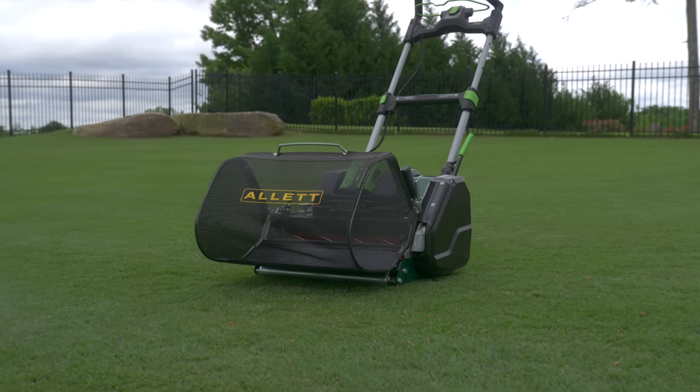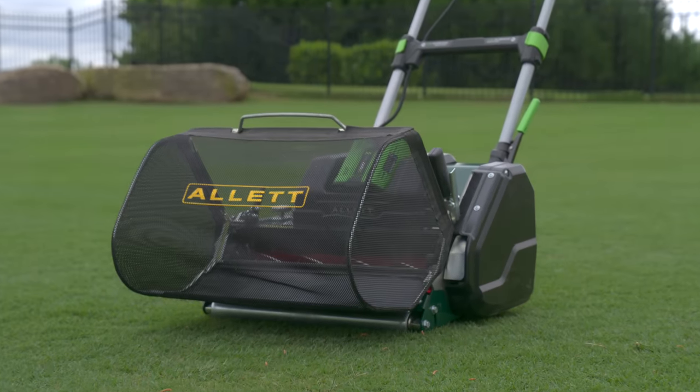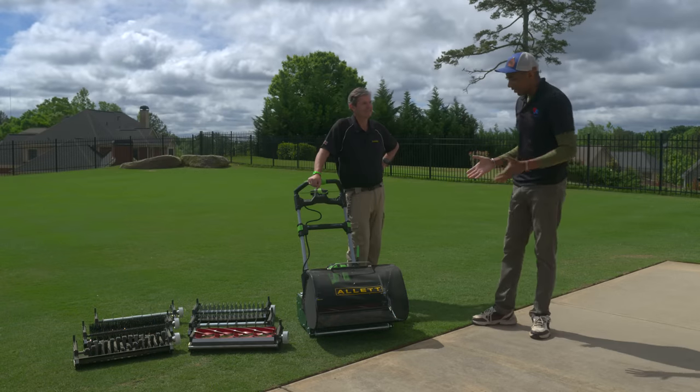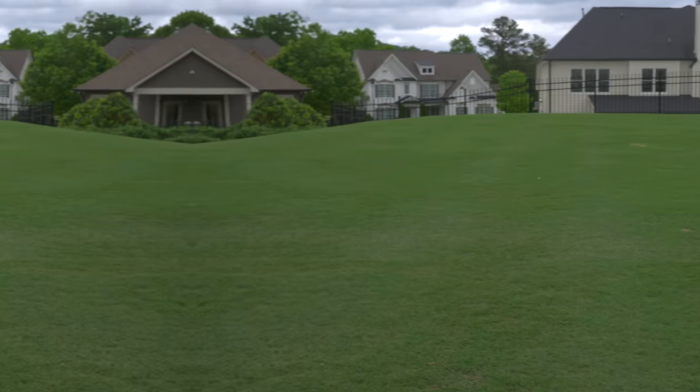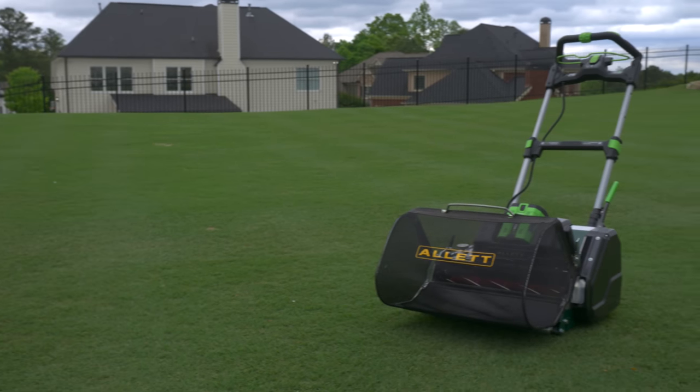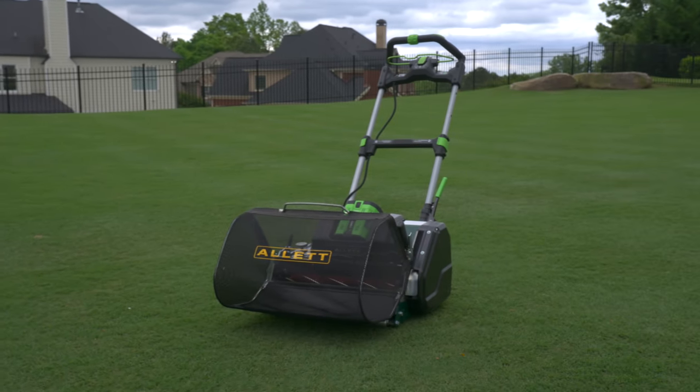All right, guys, so today is a very special day. I'm joined by Roland Hall of Allett Mowers. He's been very generous to give me one of the first looks at the new Allett Stirling mower. Roland, thanks for coming out. So tell us about the new Stirling.